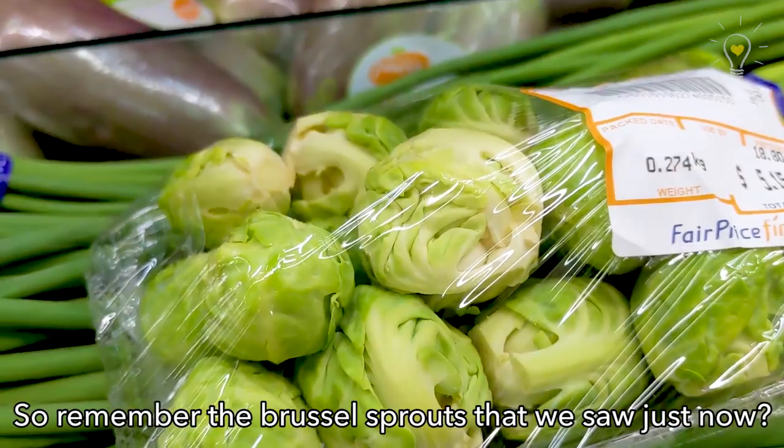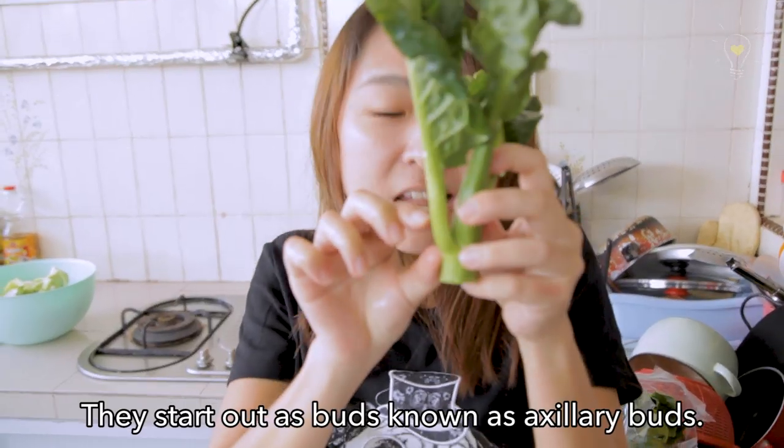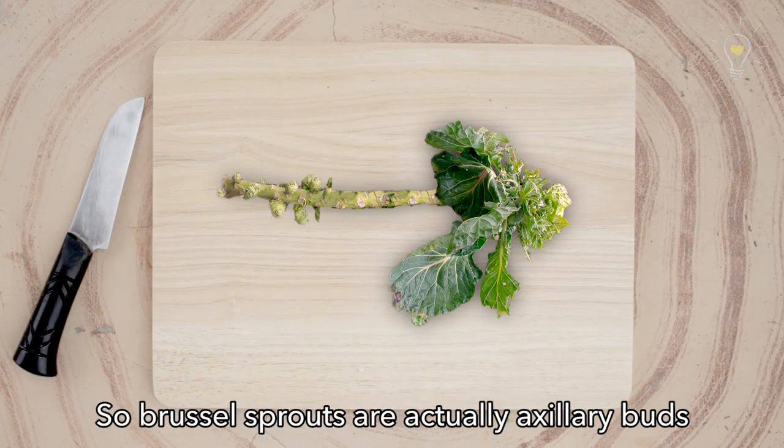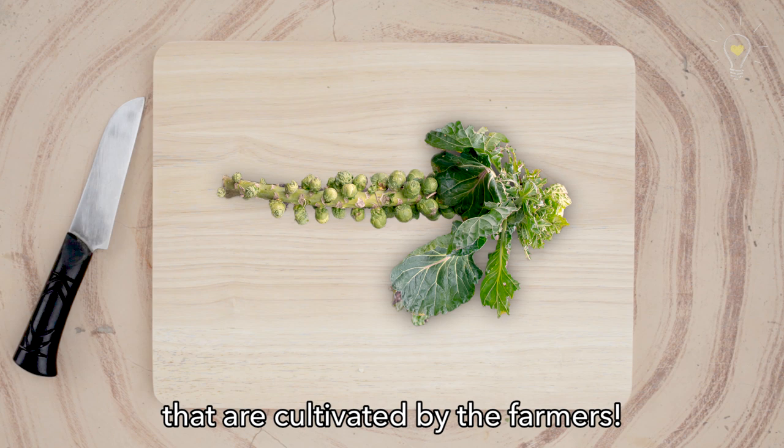Remember the Brussels sprouts we saw just now? You see this part? They start out as buds known as axillary buds. Brussels sprouts are actually axillary buds that are cultivated by the farmers.